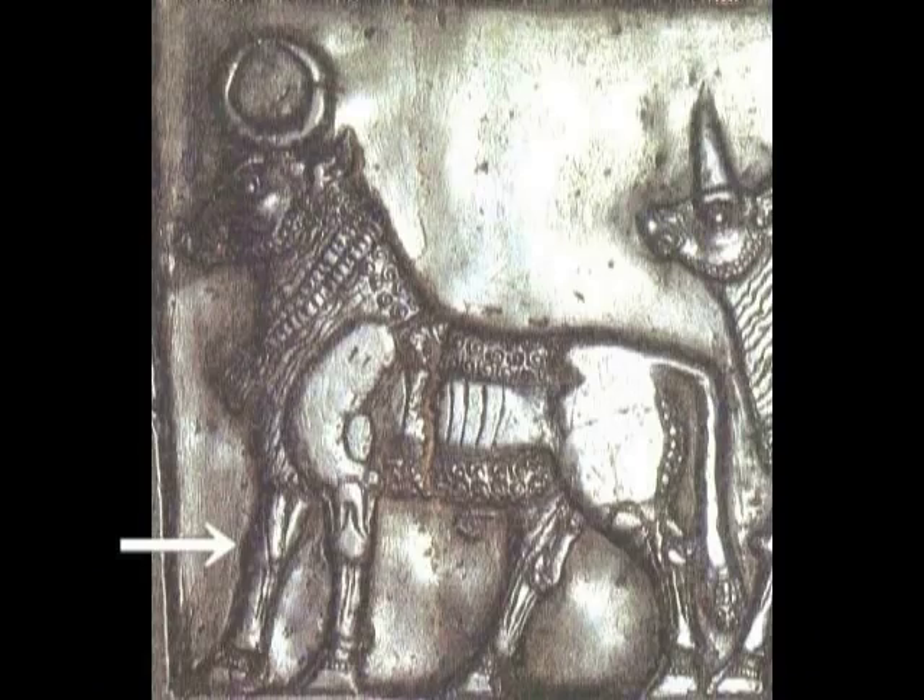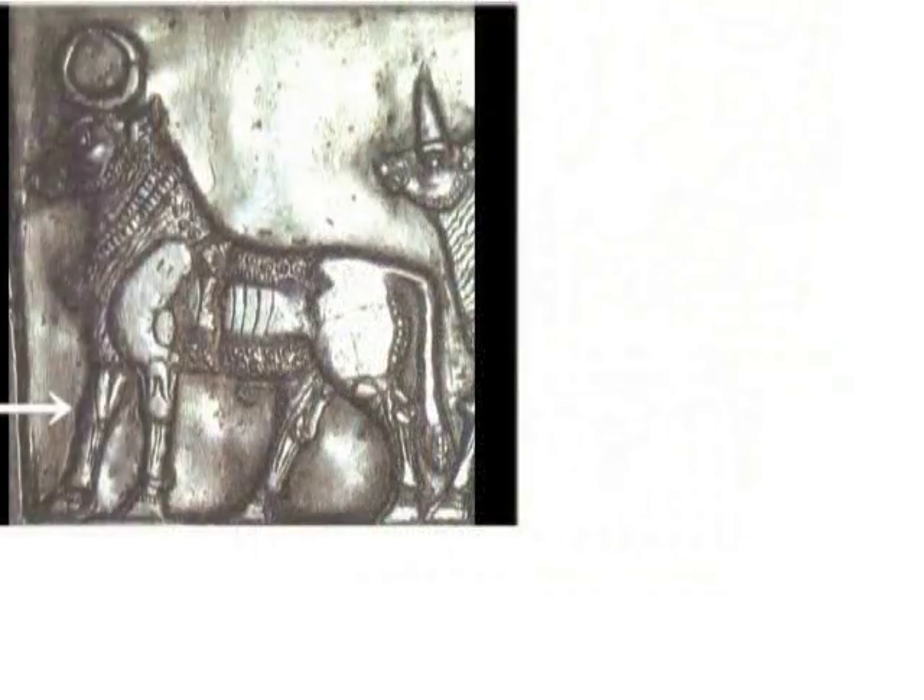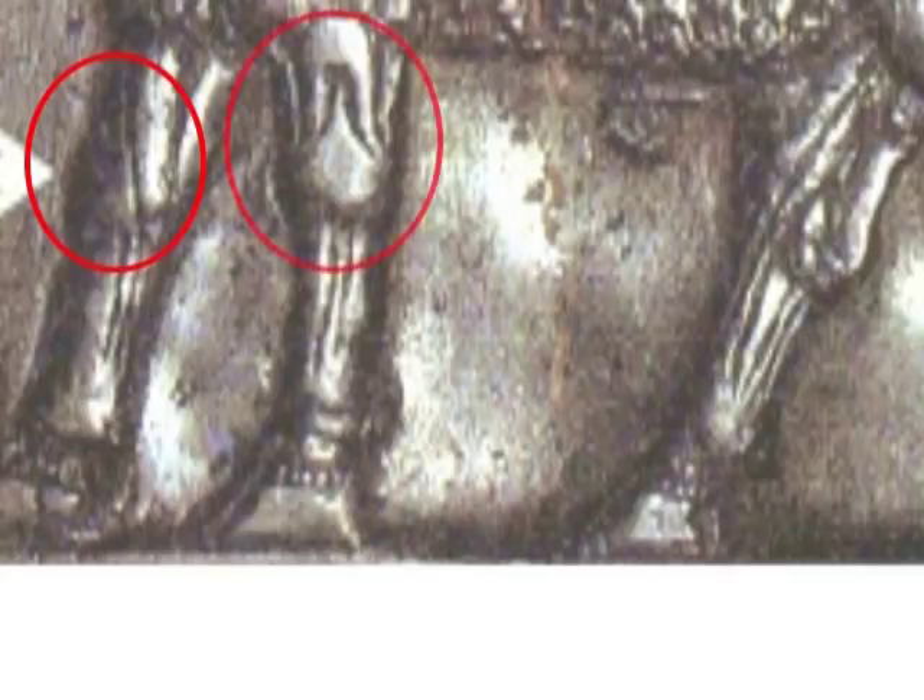城門土器イコールロケットイコールビマーナ説を唱えるようになって、もうすでに5年以上になります。当初はほとんどの人に叩かれましたが、今では多くの方に支持していただいています。今日は馬型ロボットについてです。このようなレリーフがアッシリアで見つかっています。足に注意してみてください。 (It has been over five years since I began advocating the Jomon pottery = rocket = Vimana theory. At first I was criticized by almost everyone, but now many support it. Today's topic is horse-shaped robots. Such reliefs have been found in Assyria — please pay attention to the feet.)